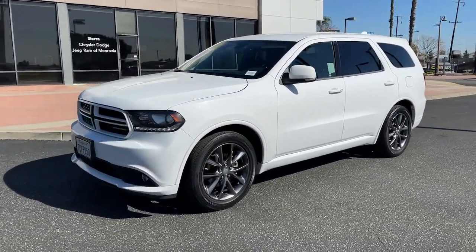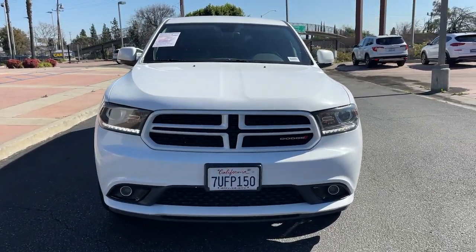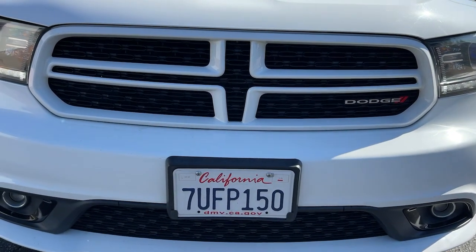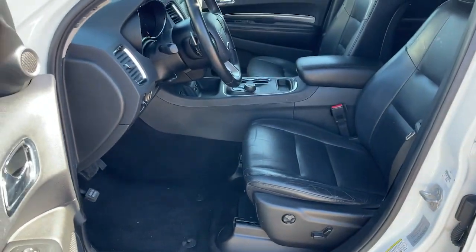These are just some of the great options this vehicle comes with: navigation system, keyless entry, backup camera, heated mirrors, heated rear seat, power passenger seat, V6 cylinder engine, satellite radio, keyless start, and woodgrain interior trim.